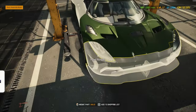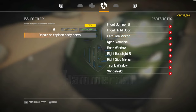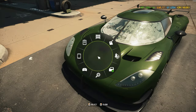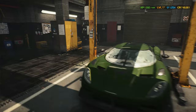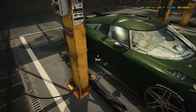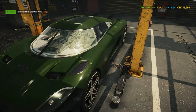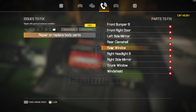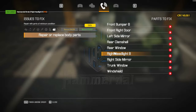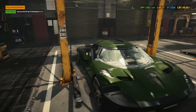Let's have a look — I accepted these two car orders because we just need to fix or replace some body parts, which is quite easy. The parts needed are: front bumper B, front right door, left side mirror, rear clamshell, rear window, right headlamp B, right side mirror, trunk window, and the windshield.